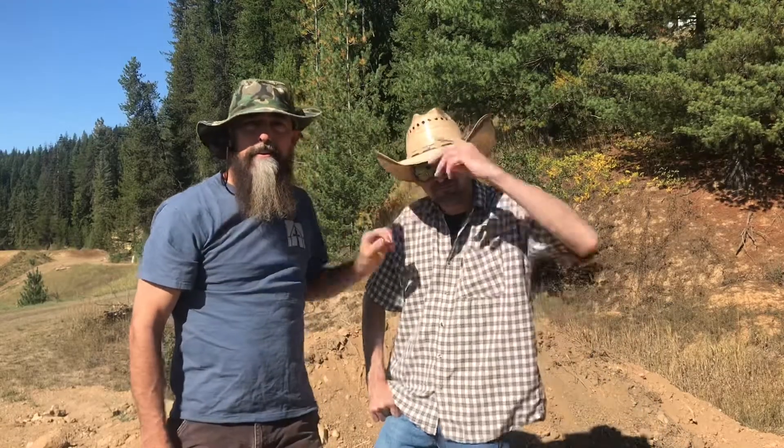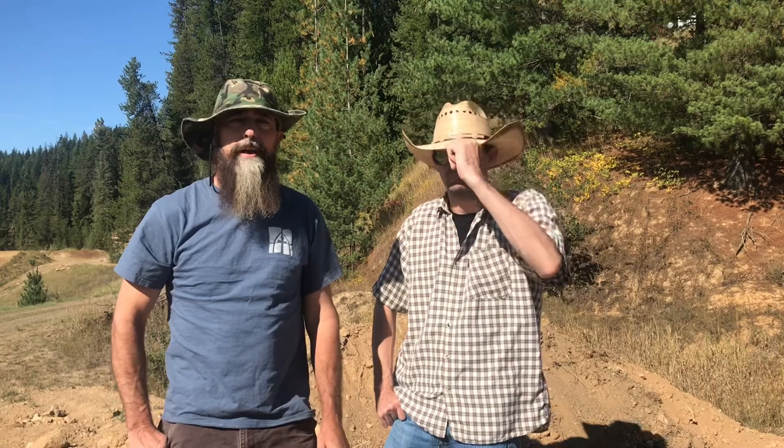Hey, this is Shane and Zach. We're here today at the Fossil Beds out in North Idaho. We want to thank everyone for tuning in and encourage you to stop by RadicalRocks.com and join up with all our social media. A little bit later, we're going to dig up some fossils — fossil leaves and if we're super, super lucky, maybe a fossilized fish.